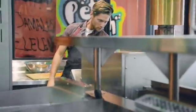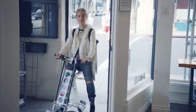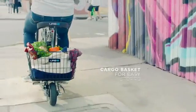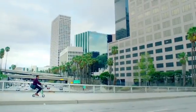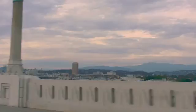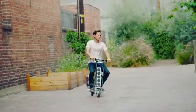This is how we roll in the city, this is how we ride.